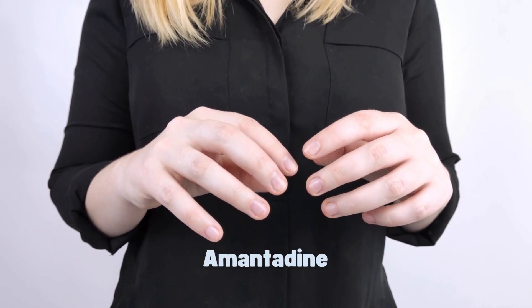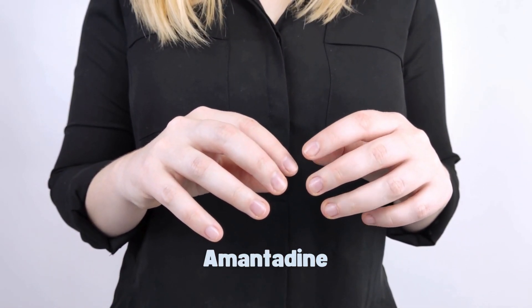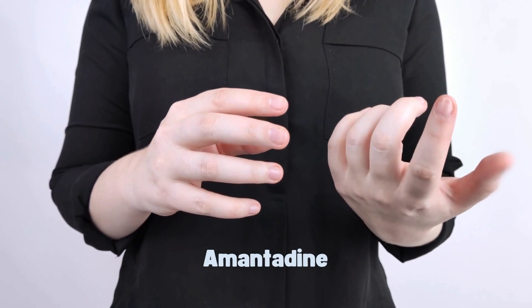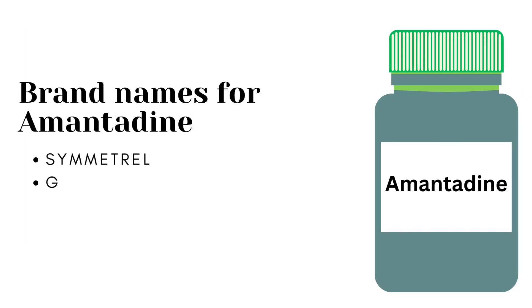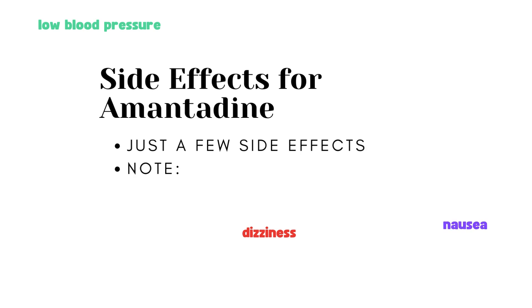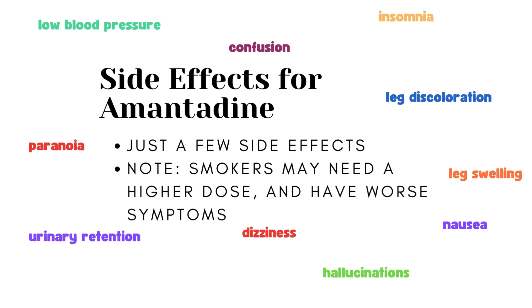The next drug is called amantadine. This is a medication specifically targeted at tremors, but recently it has been shown to be effective in reducing dyskinesias — involuntary movements that occur with dopamine medication. This medication can be used alone or as a combination therapy with levodopa, and it can also help with off time. It comes in immediate release and extended release forms. Common names are Symmetrel, Gocovri, and Osmolex. Side effects include dizziness, low blood pressure, nausea, insomnia, confusion, paranoia, hallucinations, and leg discoloration. Uncommon side effects include urinary retention and leg swelling.